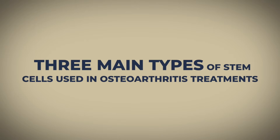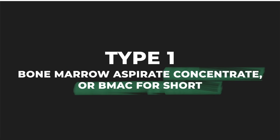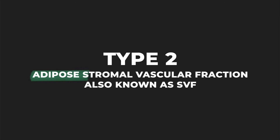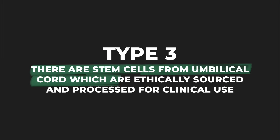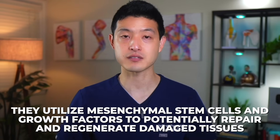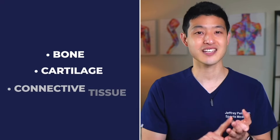Let's briefly explore the three main types of stem cells used in osteoarthritis treatments. First, there's bone marrow aspirate concentrate, or BMAC, harvested from the patient's iliac crest in the pelvic bone. Next, we have adipose stromal vascular fraction, also known as SVF, derived from fat tissue and often harvested through liposuction. Last, there are stem cells from umbilical cord, which are ethically sourced and processed for clinical use. Each treatment — BMAC, SVF, or umbilical cord derived — shares a common goal: utilizing mesenchymal stem cells and growth factors to potentially repair and regenerate damaged tissues like bone, cartilage, and connective tissue, while also reducing pain and inflammation through anti-inflammatory and immunomodulatory effects.